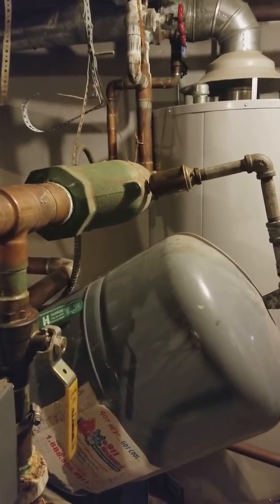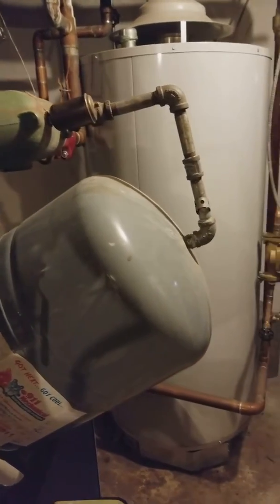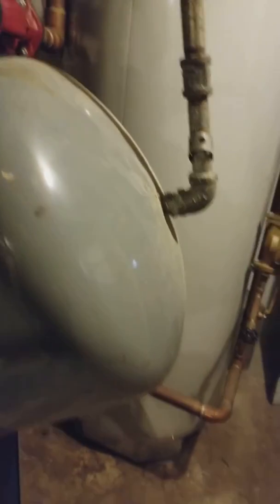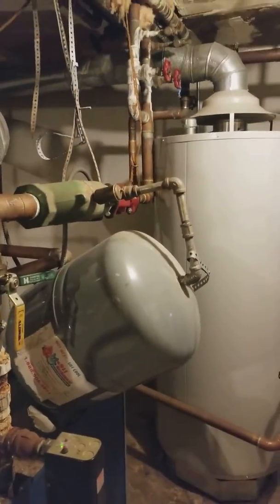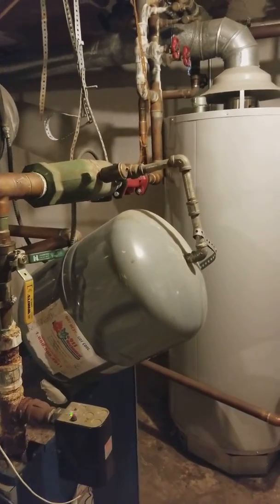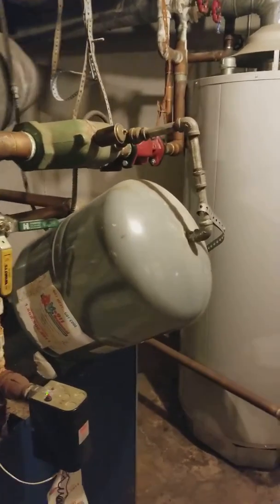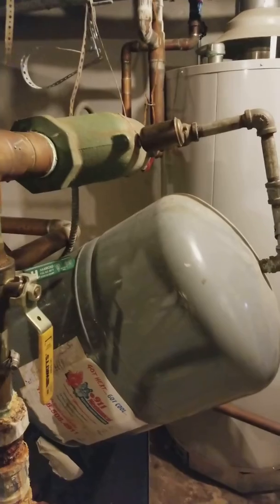The air scoop's moved. That's an angle. Something came loose and the weight of the tank just brought that scoop right down. It's pretty funny. I wonder why it's got air in it.